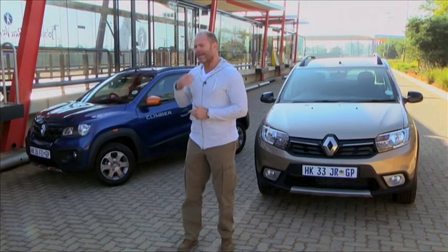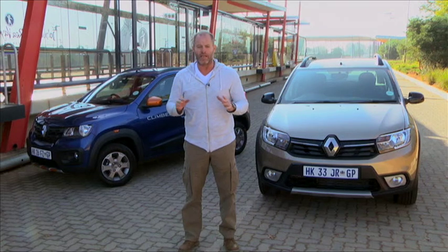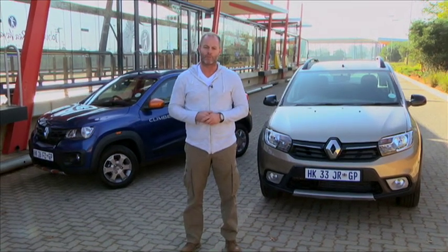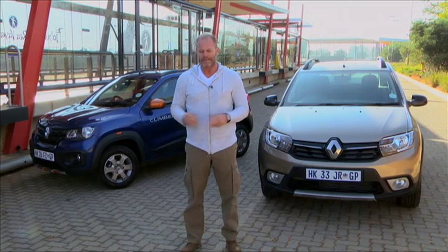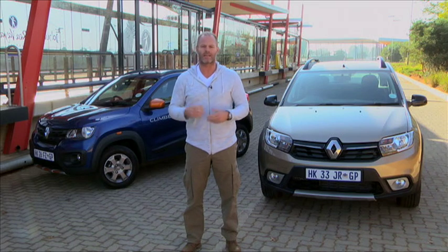Renault have had two chart-topping sales success stories with their Sandero and their Kwid. Now they've brought two new special edition derivatives to the market. The Sandero Stepway Plus is now the top offering, replacing the Dynamique — it essentially gives the consumer a few more added extras and comfort features for better bang for your buck. The Kwid Climber, on the other hand, is truly a special edition model. Only 200 of them are being produced, sitting at the top end of the price point at 148,000 Rand.